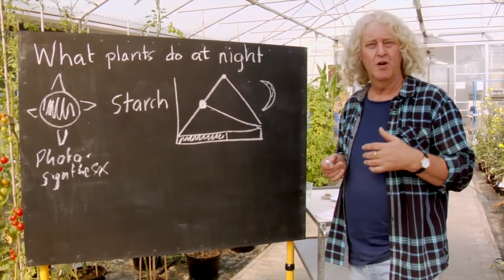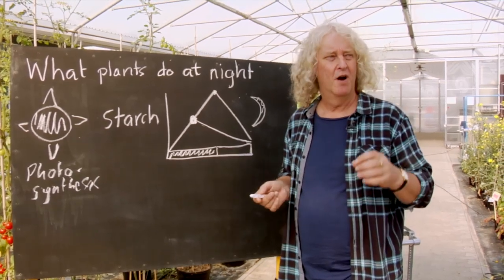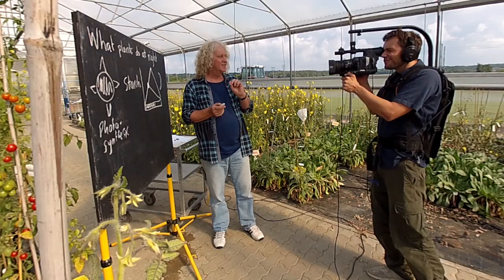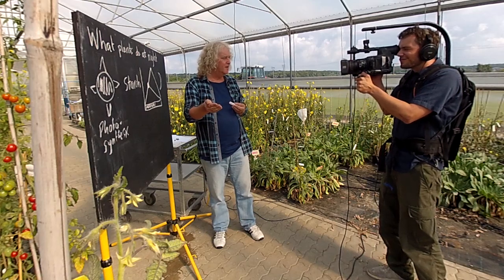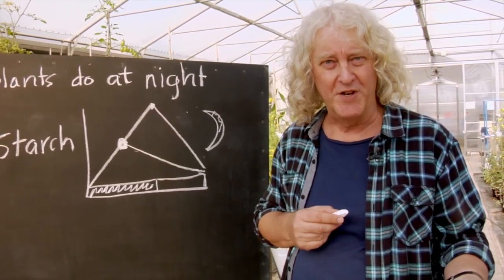Of course, plants use their clock for many other things as well. For example, they use the clock to tell them what time of year it is and to decide when they're going to flower. They also use the clock to tell them when autumn is coming, so leaves fall off the plant just before winter comes.